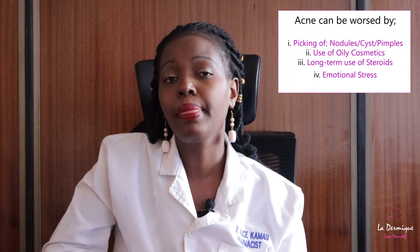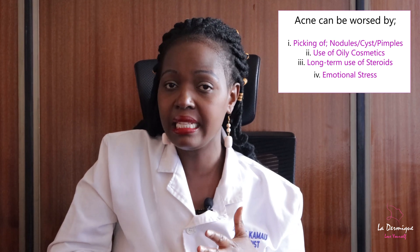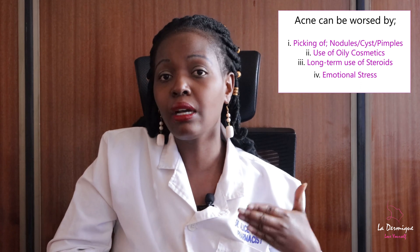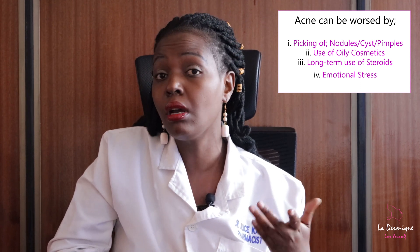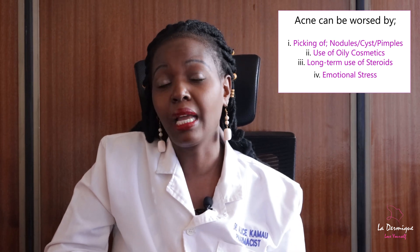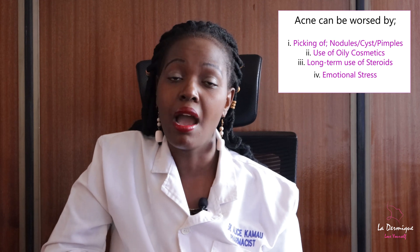There are other factors and conditions that can worsen acne, like picking at the nodules, cysts, and pimples. We also have the use of oily cosmetics that can clog your pores, the long-term use of steroids, and emotional stress — just to mention a few.